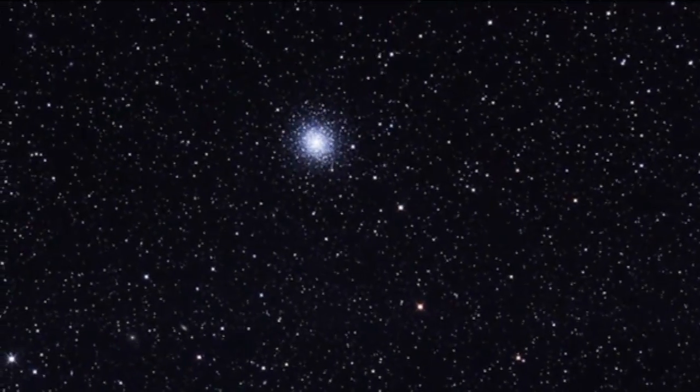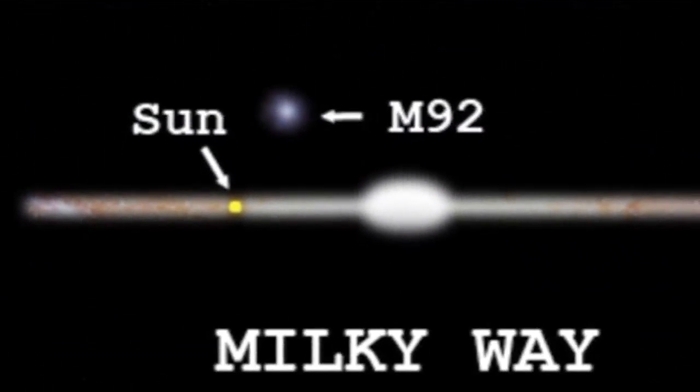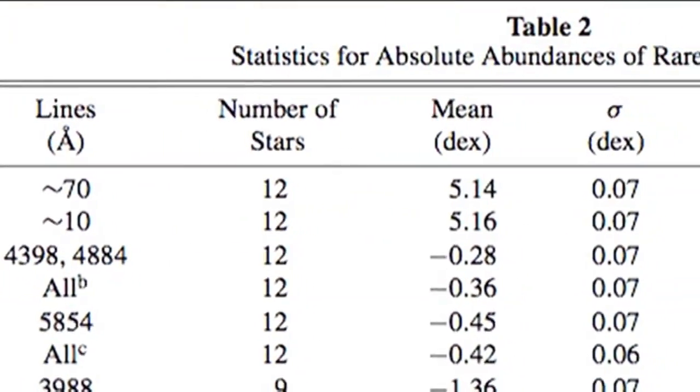A nice paper came out a little while ago by Judith Cohen at the Palomar Observatory, who was actually taking the light from the stars that this globular cluster is made up of and breaking them up into a spectrum — splitting them up into the colours of the rainbow — and then looking for the little dark bands that are the absorption by different chemical elements, using those dark absorption features as a way of figuring out how much of the different chemical elements there are in these particular stars.